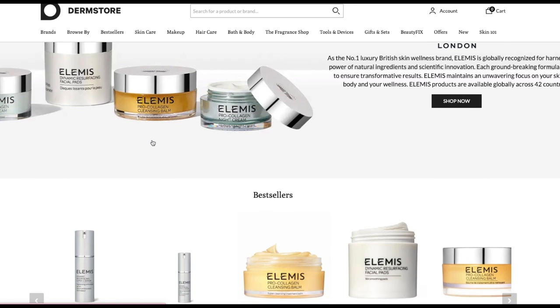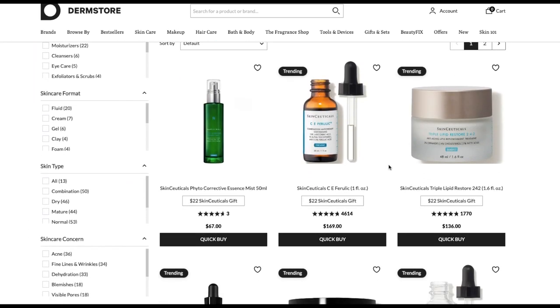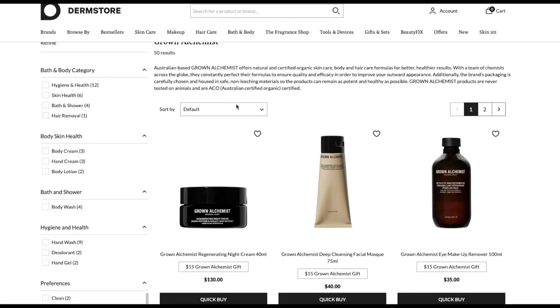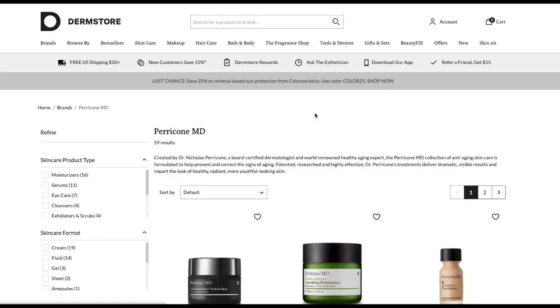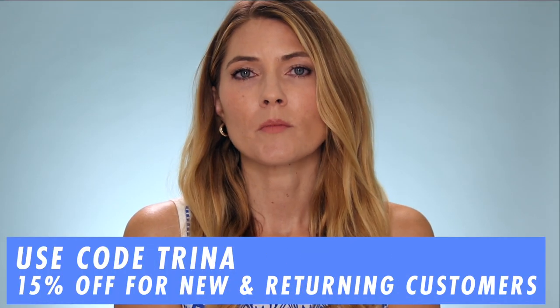Some other brands that I love on the site: Elemis is so tried and true — they have so many wonderful products. They also have SkinCeuticals, Revitalash, Illya which is a wonderful clean makeup brand, Grown Alchemist which is a clean skincare brand from Australia that I discovered a few years ago and love every single product I've tried, as well as Perricone MD and PCA Skin. As you can see, the site carries so many different beauty brands, beauty devices, skincare, haircare, and makeup — and you can shop the site at 15% off when you use my promo code.